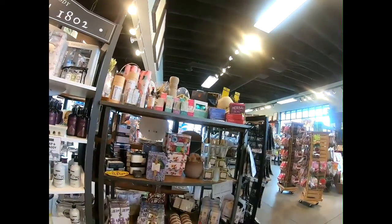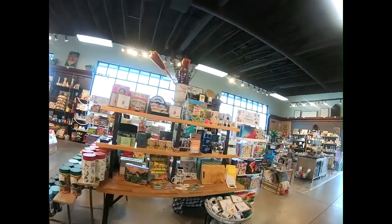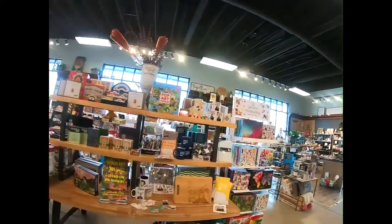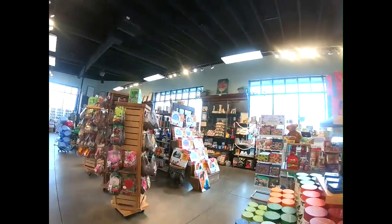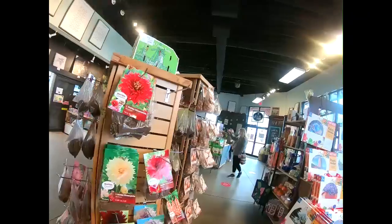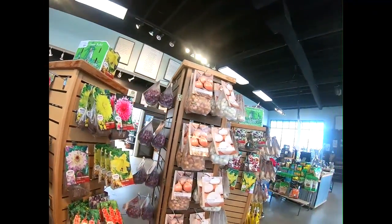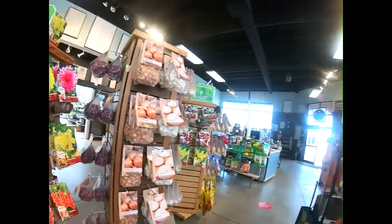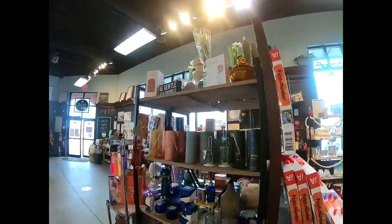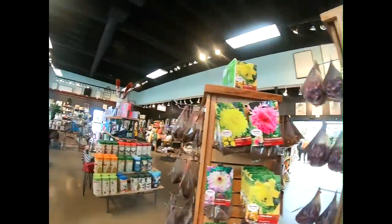Bath oils and soaps. Oh my goodness. And again, this changes quite often. I come in here about once a month. Of course, you can have your garden things too, which is so fun.